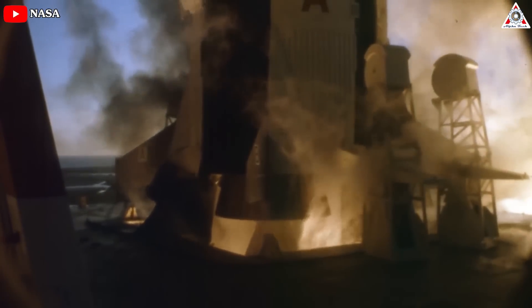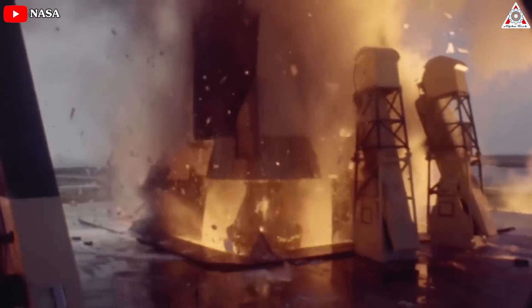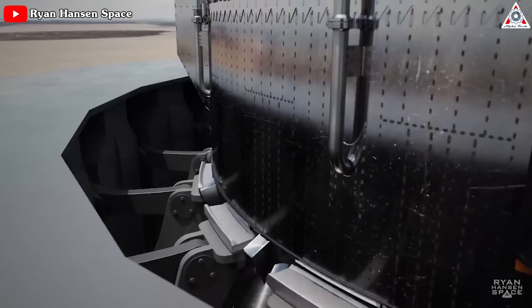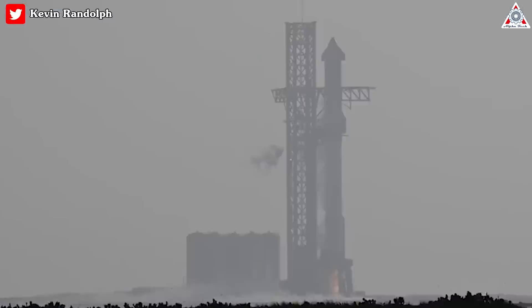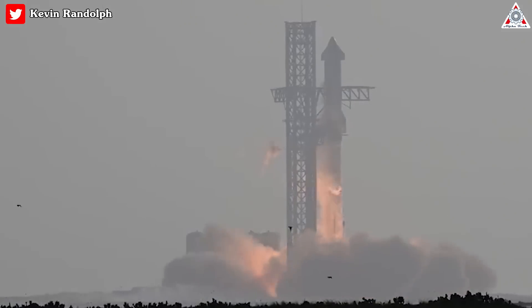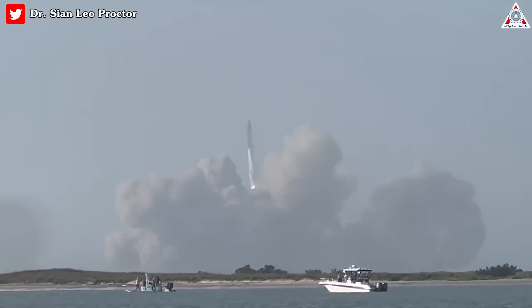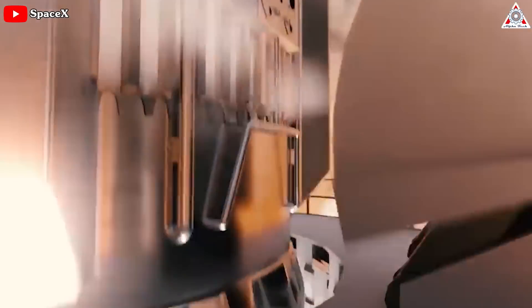Remember those clamps? On a rocket like the Saturn V, they'd actually hold the rocket in place for a couple of seconds while the rocket came fully up to power. Then the clamps let go. SpaceX did it another way — they opened the clamps before the countdown even began. Then they slowly throttled up the rocket on the pad. That's why it took Starship, with twice the power of a Saturn V, almost twice as long to clear the tower. It just sat there for a lot longer, blasting away at the ground.